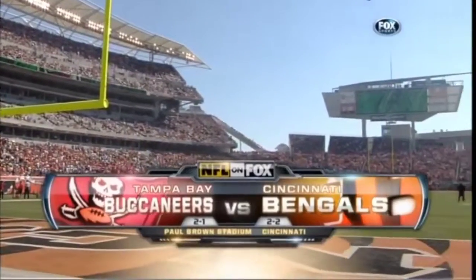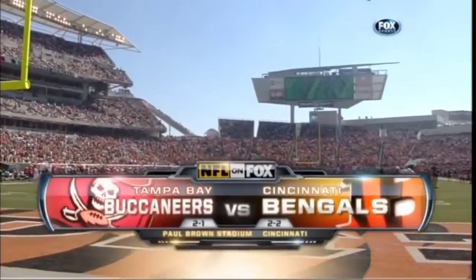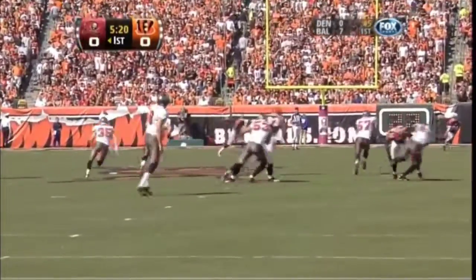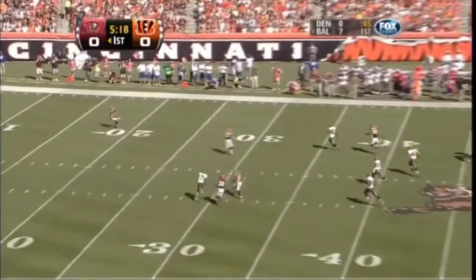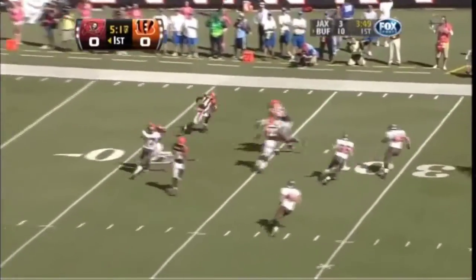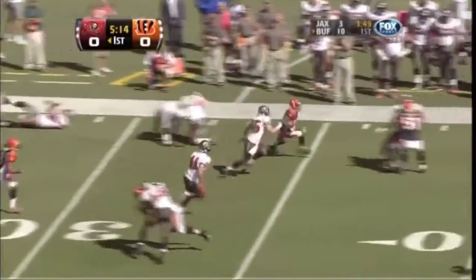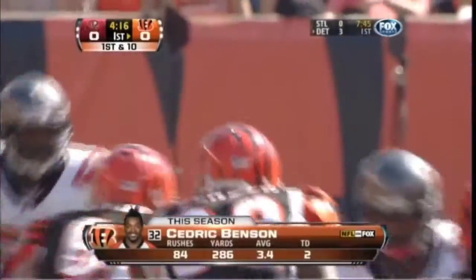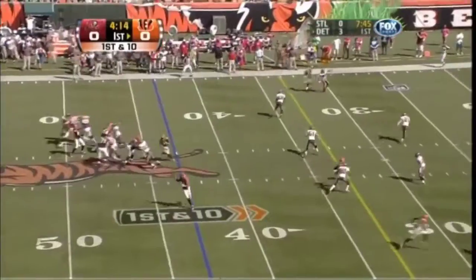Today the Tampa Bay Buccaneers are in town to battle the Cincinnati Bengals. Bryant punts it away, and again Adam Jones with a big return up to the 44 yard line. It's transformed this team into a physical running attack.